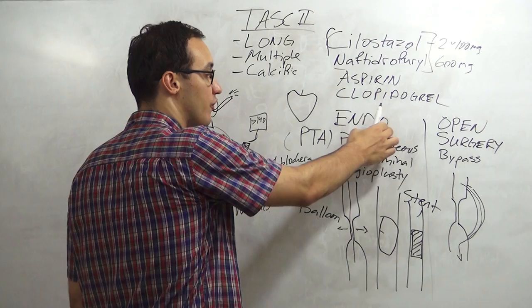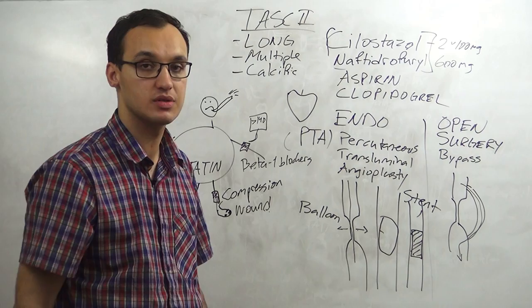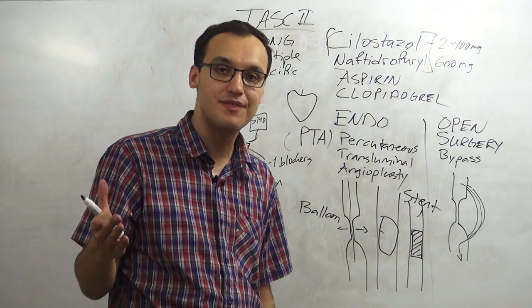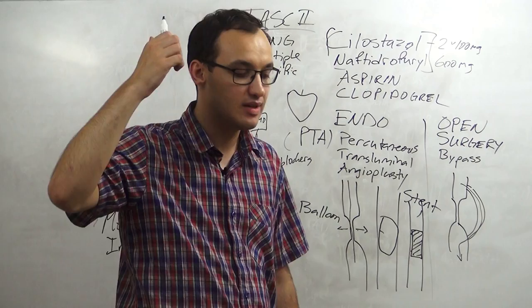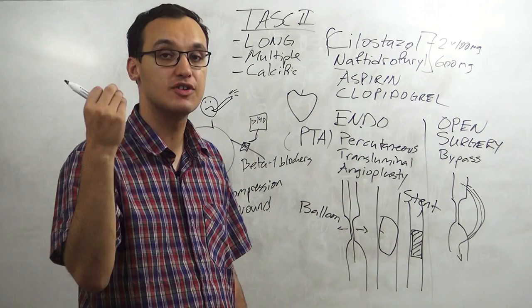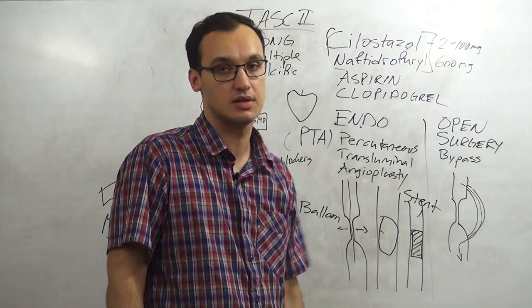One important thing to remember: endovascular treatment has better short-term results than open surgery, but open surgery has better long-term results. If the patient is very old and has many comorbidities such as heart disease, I would do endovascular because short-term it is better, and the patient may not live long enough to benefit from a serious surgical procedure with anesthesia and complications. The order of priority is always: simplest, cheapest, fewest complications.